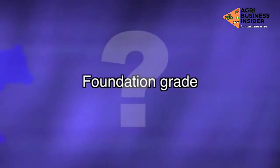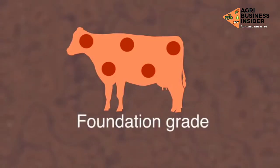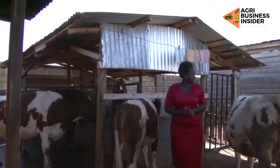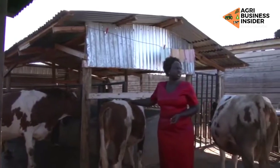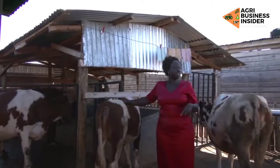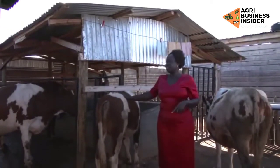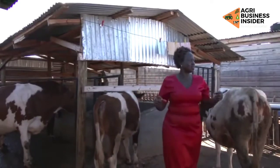Foundation grade refers to a cow typical of a particular breed by inspection and clearly identifiable, but with very scanty details of its ancestry or none at all. As one breeder explains: the mother has gone into foundation grade, and the daughter will go to intermediate grade — because they don't know the origin of this one and they are starting with another breed.